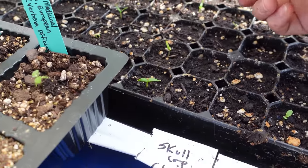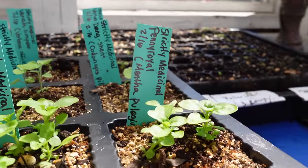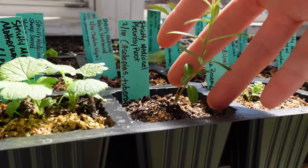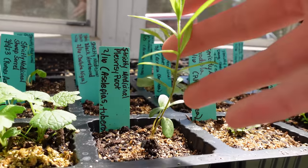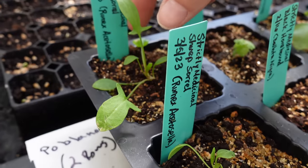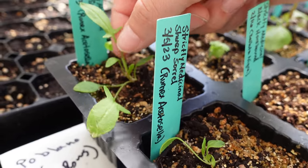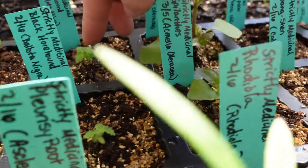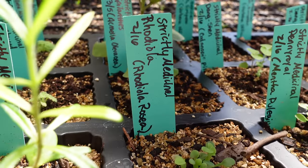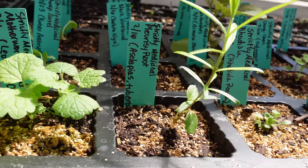My lovely friend gifted me a whole bunch of interesting medicinal seed starts that she did. Look at that — a larger pleurisy root, some more motherwort — I love it — and some sheep sorrel. I love sheep sorrel. Once you harvest the leaf and eat it, it has a very limey flavor — it's actually really good. Some black horehound as well, and that's growing gorgeous. This was such a lovely gift — we're going to give these babies homes.